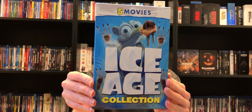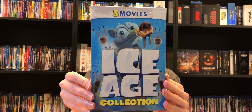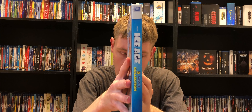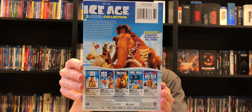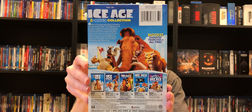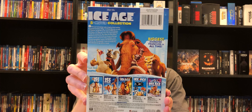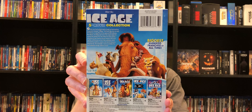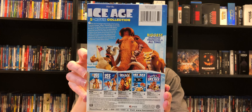Here we have the front — nice shot of Scrat locked in ice. Here we have the spine. And the back. Now yes, another thing — I guess you're probably going to say in the comments that the thing that gave it away was the side of the packaging, that it was bigger than a Blu-ray box. But once again, I was excited and I wanted to get it, so I got it and came to find out it wasn't a Blu-ray. Again, moral of the story: know what you're buying before you buy it and check it out.